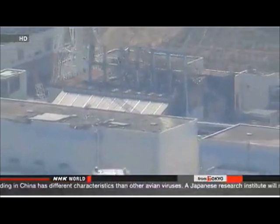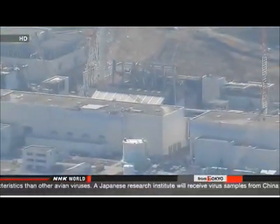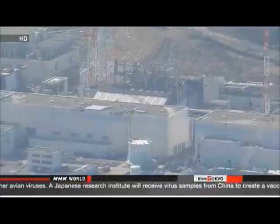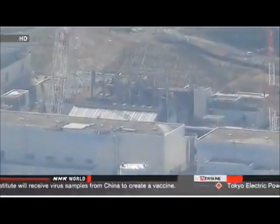A blackout at the plant last month stopped some of the cooling systems for more than a day. TEPCO officials said a rat caused a short circuit, so they instructed workers to put nets around switchboards.